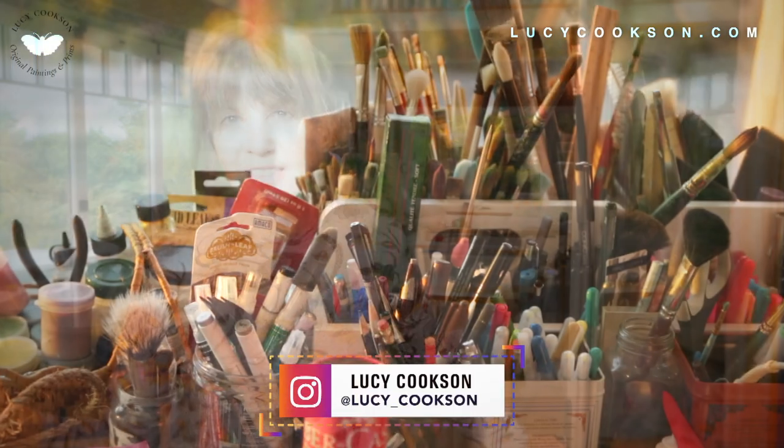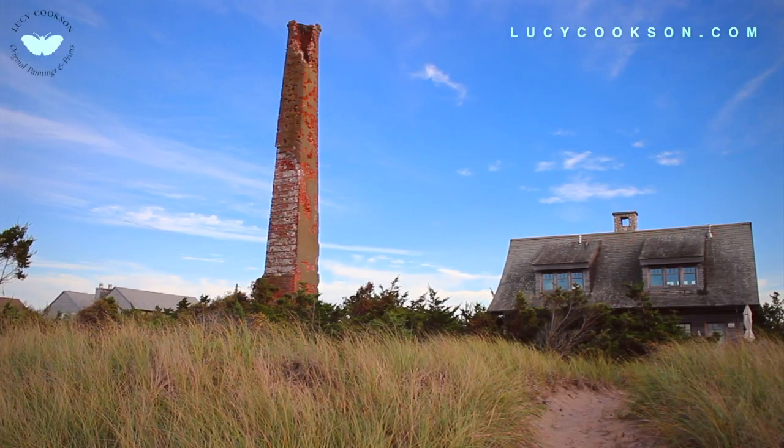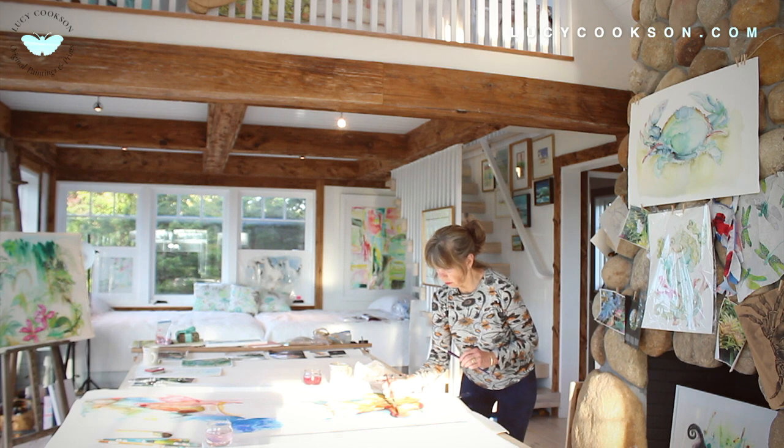Hi, my name is Lucy Cookson and welcome to my studio here on the thinnest part of the east end of Long Island. The great thing is it hasn't changed even since my great-grandmother's time. It is so simple and lovely.